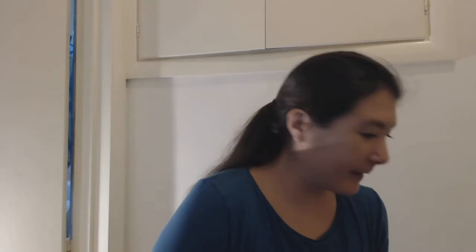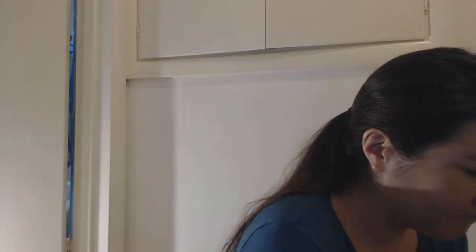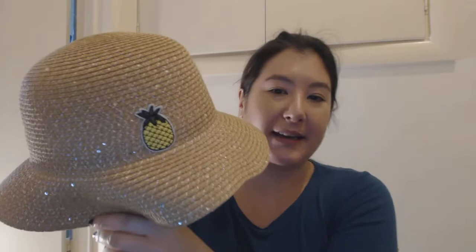Okay, on to makeup and other stuff. Here's an Almay lip balm with nutrients. I got this hat at Sears — it has a cute pineapple on the back. When I tried it on at Sears I had my hair in a braid, but I've since gotten my hair cut. My hair is in a ponytail right now.